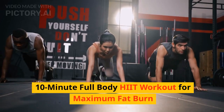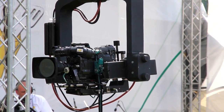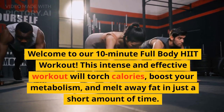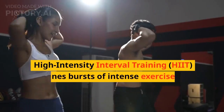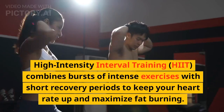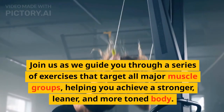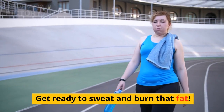10-Minute Full Body HIIT Workout for Maximum Fat Burn. Welcome to our 10-Minute Full Body HIIT Workout. This intense and effective workout will torch calories, boost your metabolism, and melt away fat in just a short amount of time. High-Intensity Interval Training, HIIT, combines bursts of intense exercises with short recovery periods to keep your heart rate up and maximize fat burning. Join us as we guide you through a series of exercises that target all major muscle groups, helping you achieve a stronger, leaner, and more toned body. Get ready to sweat and burn that fat.